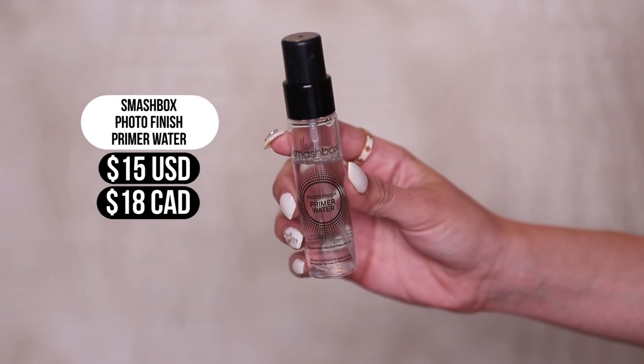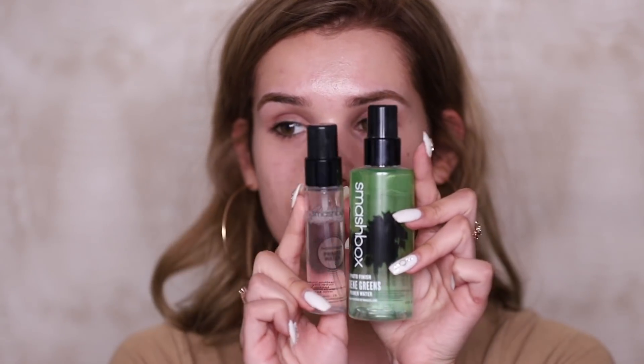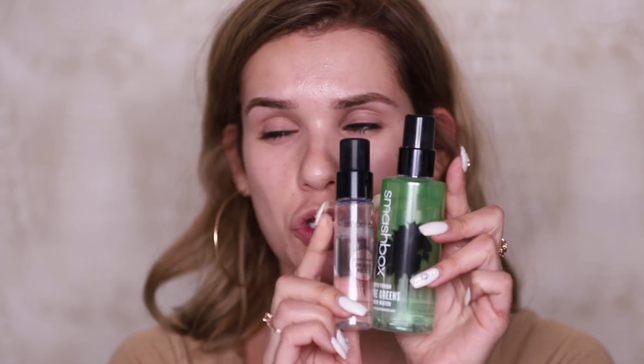Next up, let's use a primer. This is the Smashbox Photo Finish Primer Water. This is what the full-size bottle looks like, and this is the travel size — so it's not too much smaller. I love this primer and I actually had this travel-size version because I take it with me when I go traveling. Let's use it — ooh, refreshing. The next one you guys are gonna die for: foundation. It's just a little guy.